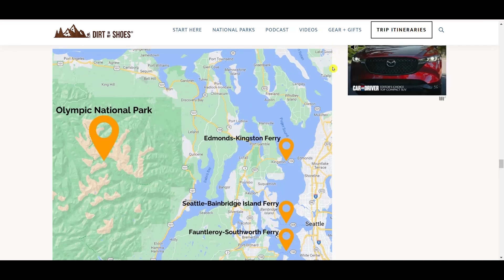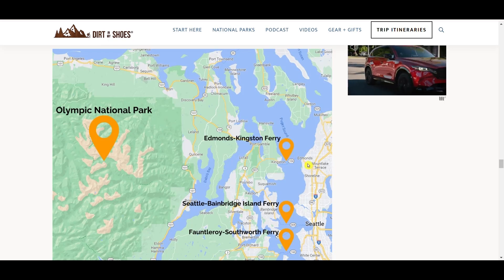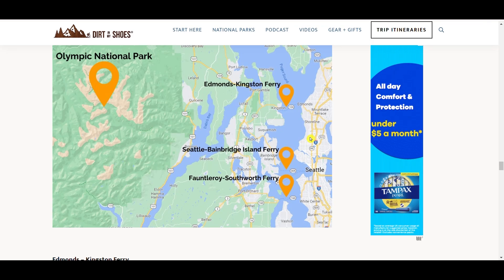If you're coming from North Cascades National Park, you can take the Edmonds-Kingston ferry — that one runs pretty often and is a good option to get you right over, then you just cut over to Port Angeles. There's also the Fauntleroy-Southworth ferry if you're flying into SeaTac, though it doesn't run as often. These are the main ferry options to look at if you're hoping to go straight to Olympic National Park.